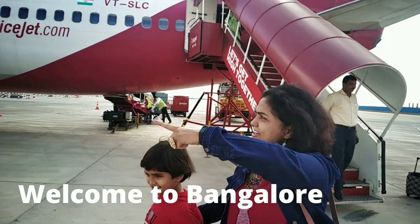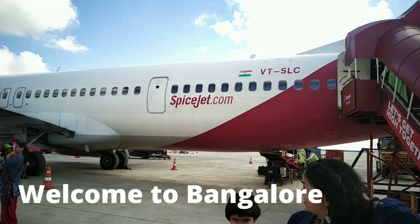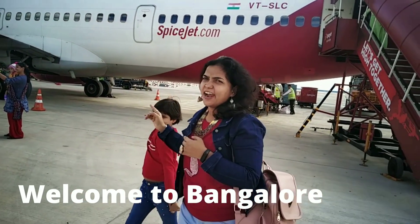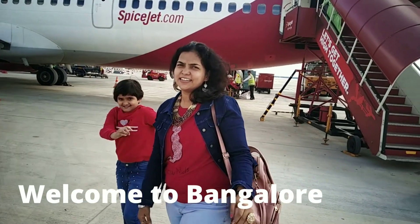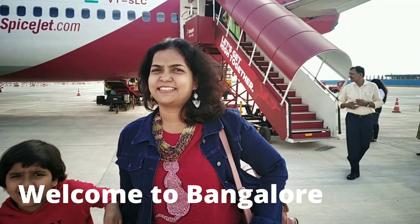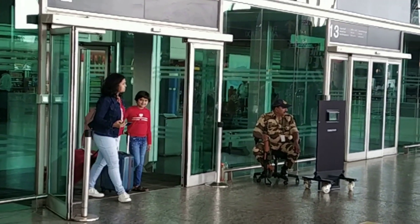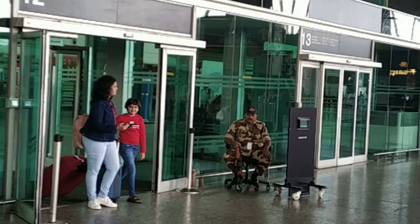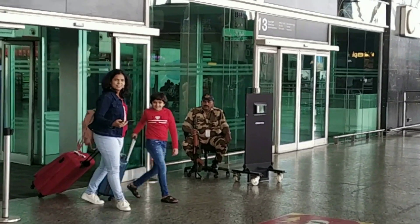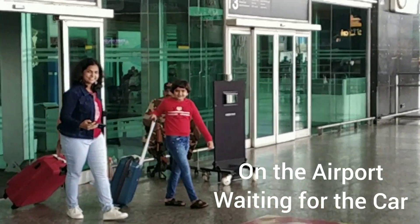We spent two days in Bangalore. We took a flight from Bombay, and I'll explain how you can do that too. For the entire five-day journey I had a car booked, so I'll cover how to book that as well. I will share all information so you can book everything yourself without any vendor and avoid spending more.